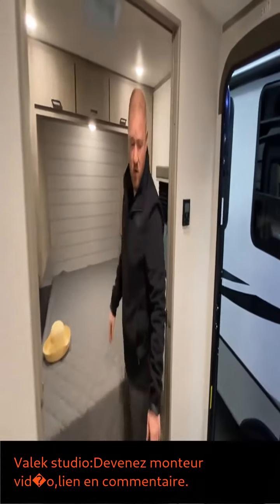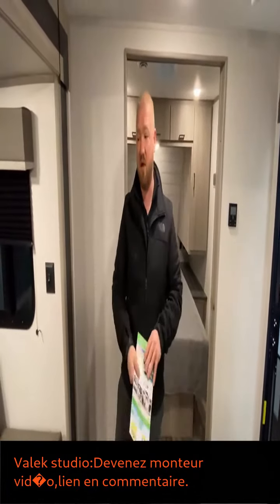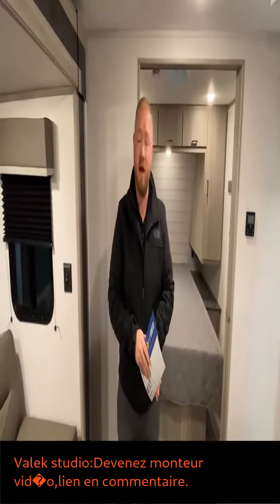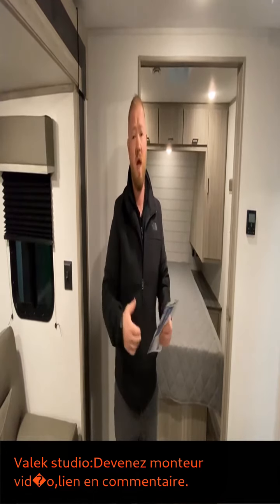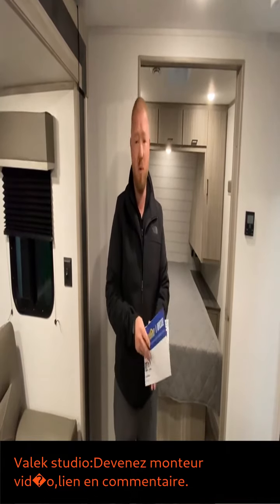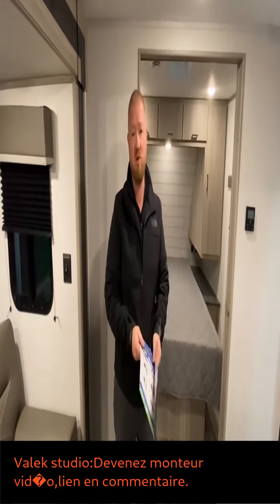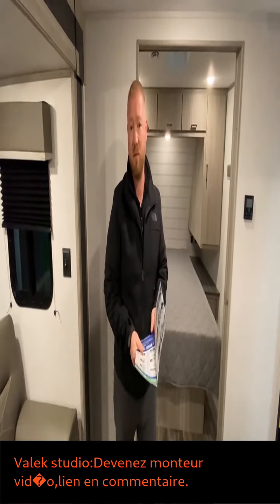This camper right now is on sale for $26,999. We do have our show starting on Friday, and there is an additional discount — you don't need an appointment, you just show up, talk to one of us, and you can save an additional $750 on this camper.